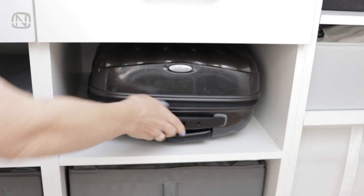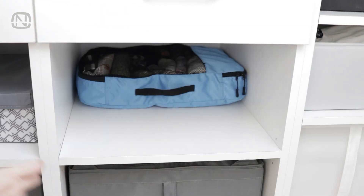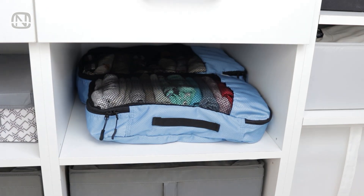However, if you suddenly need the suitcase, take the bags out and put them in the place of the suitcase. After the trip, put the bags back inside.